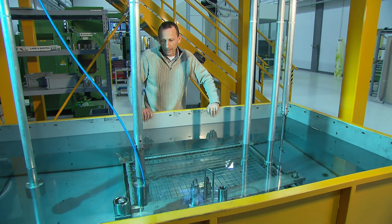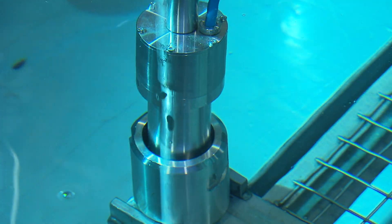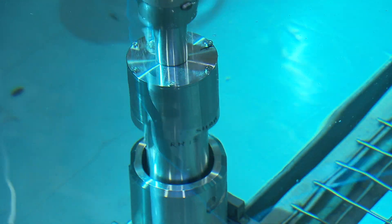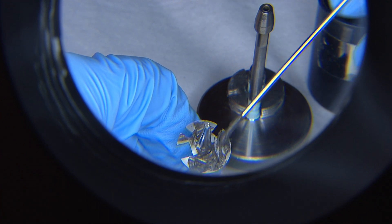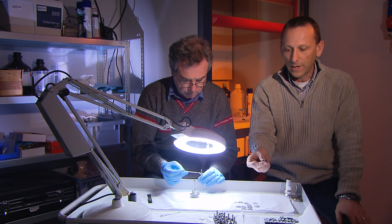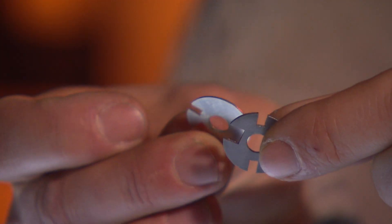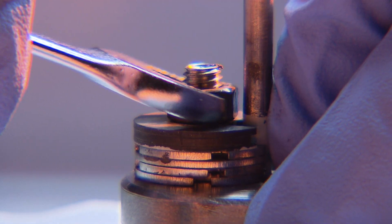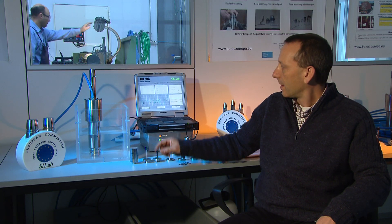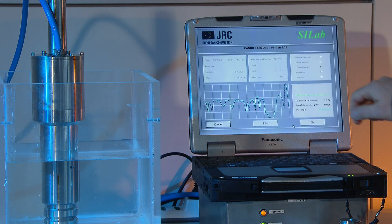Now the seal is installed. The operator will put the reading head above the seal. The inspector above will be able to read the seal and record the unique signature and put it into the database. This ultrasonic seal is a JRC patent. It is based on an assembly of discs — you can see there are cavities — assembled together randomly to form this assembly of discs. Here on the computer you have the signature of the seal, which is unique. And this zone is where the inspector can see the integrity of the seal.